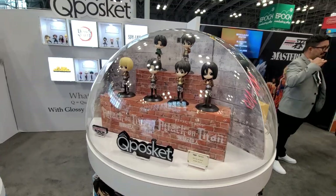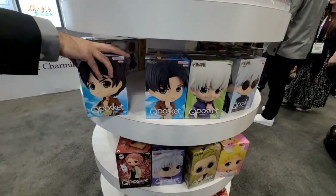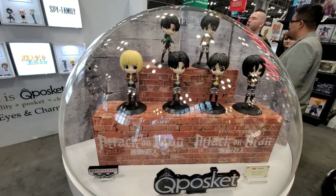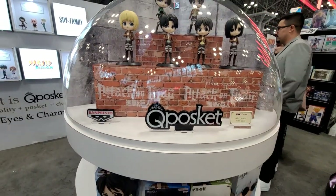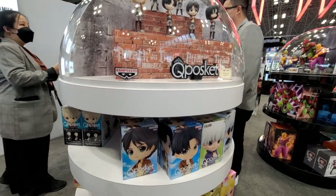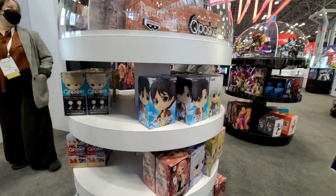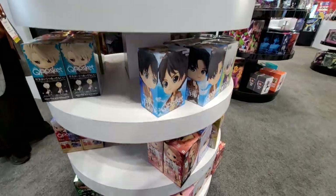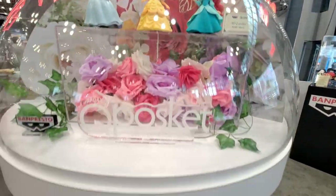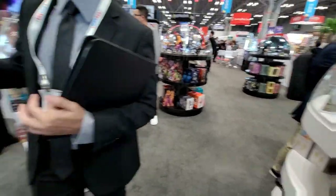Banpresto is our other prize figure line — these ones you'd literally find in a crane machine in Japan. We don't have the machines here, so we just sell the products stateside. Q-Posket is a product line developed more for the female demographic — it has big eyes, a big head, and a small body, kind of like a caricature drawing. We do a lot of the more feminine lines, like Disney right behind you. It's not like a boy can't buy it, but it is a line developed primarily for girls.